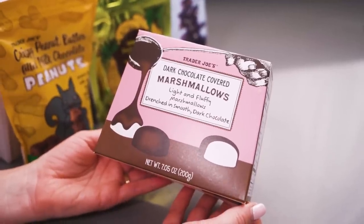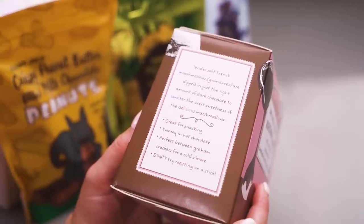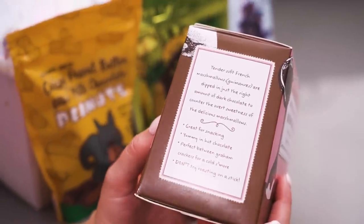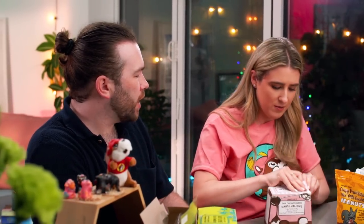Next up: marshmallows! You do know they're dark chocolate covered? I know, I just love this box. Trader Joe's Dark Chocolate Covered Marshmallows — light and fluffy marshmallows drenched in smooth dark chocolate. I wonder if they've gone above and beyond and done like jam-filled ones or something. Tender, soft French marshmallows dipped in just the right amount of dark chocolate. Great for snacking, yummy in hot chocolate, perfect between graham crackers for a s'more. Don't try roasting on a stick because the chocolate would melt.